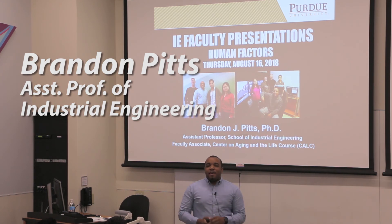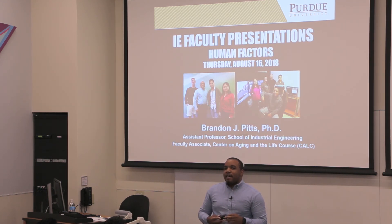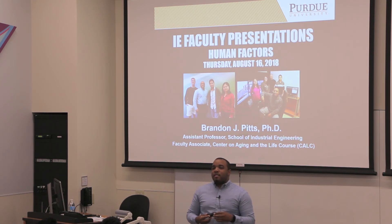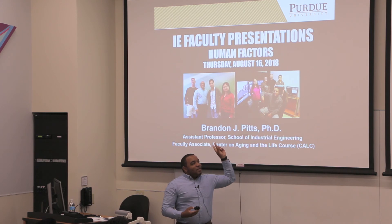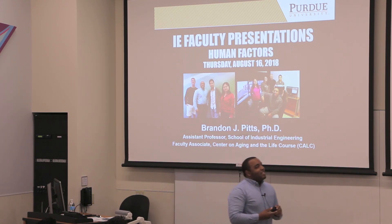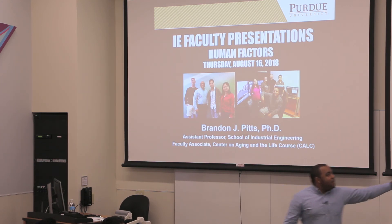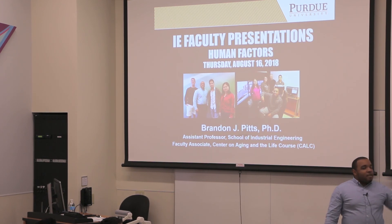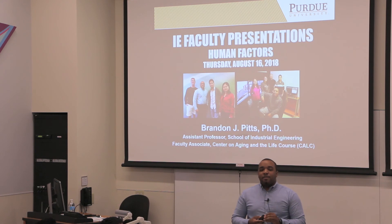My name is Brandon Pitts. I am the newest assistant professor here, hired last January — January 2017. These are some pictures of my lab, which we're going to be updating because the lab has grown since. You'll get to see some of the tools and things we have in our research lab. I am an assistant professor and also a faculty associate in the Center for Aging and the Life Course here at Purdue.